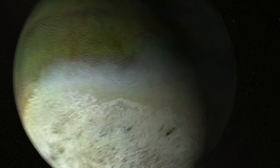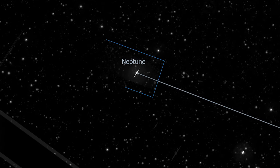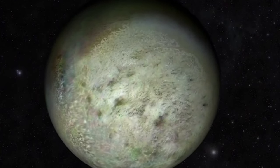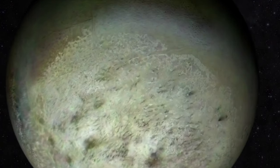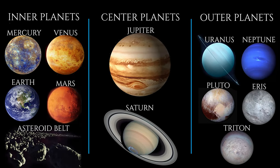Triton has a retrograde orbit around Neptune — it orbits Neptune in the opposite direction of Neptune's rotation. Because retrograde orbits do not occur in a naturally forming system, coupled with the fact that Triton is similar in size and composition to Pluto and Eris, it is believed Triton formed in the Kuiper Belt and was later captured by Neptune. Here we have the twelve possible planets the Urantia Book mentions, but there is more to this story.